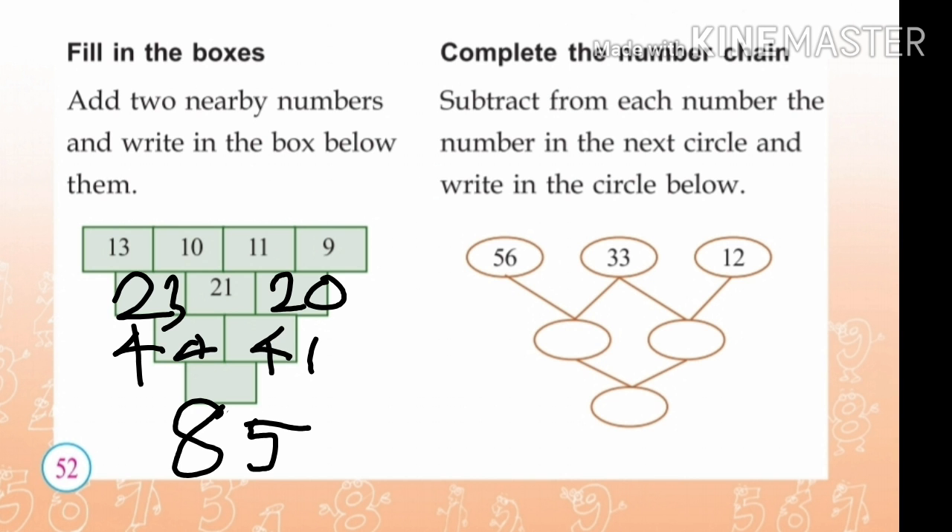13 plus 10 is 23. 10 plus 11 is 21. 11 plus 9 is 20. In the second row, 23 plus 21 is 44. In the third row, 21 plus 20 is 41. Last one: 44 plus 41 is equal to 85.